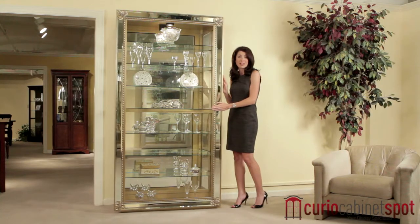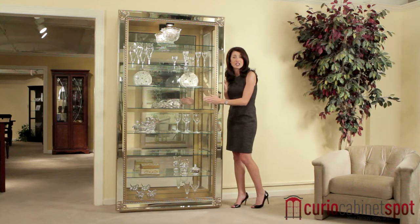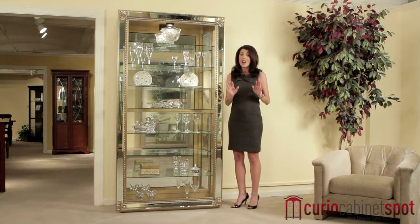This cabinet boasts a large amount of storage space with eight large shelves. Seven of these shelves can be adjusted with heavy metal pegs to accommodate large items. The shelves are also made from tempered glass, so they are not easily broken.